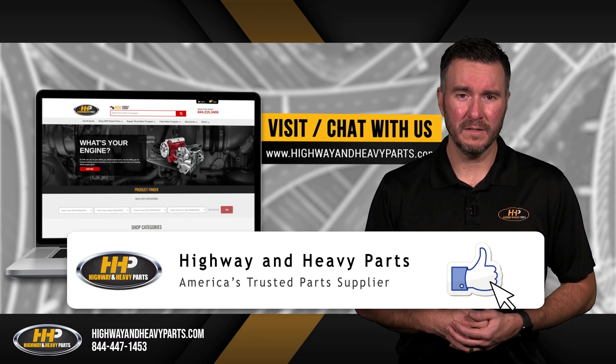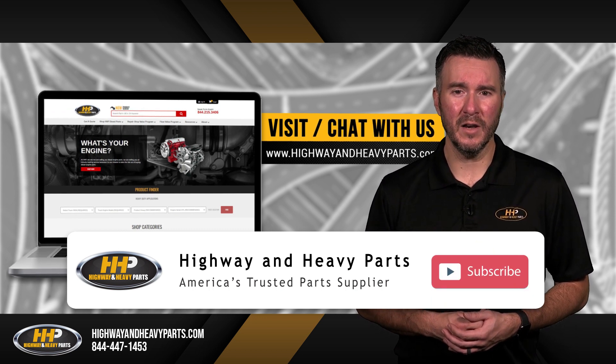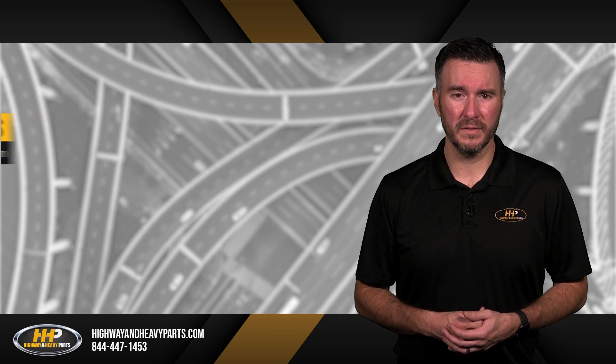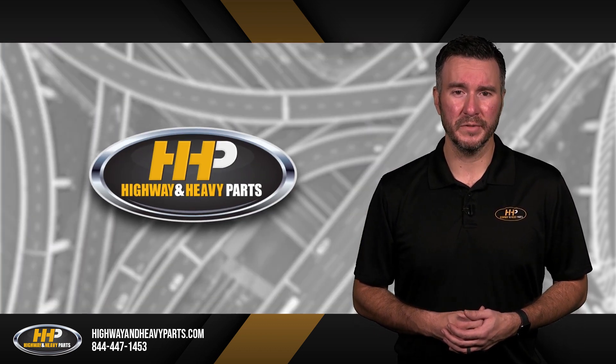Be sure to like this video and hit the subscribe button on YouTube and Facebook to stay up to date on all news and information from Highway & Heavy Parts. From diagnosis through delivery, we're Highway & Heavy Parts.